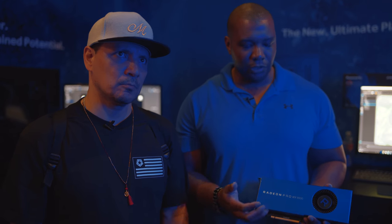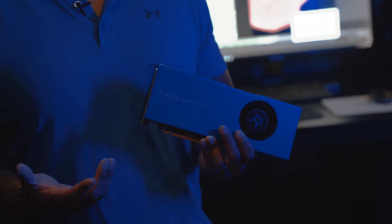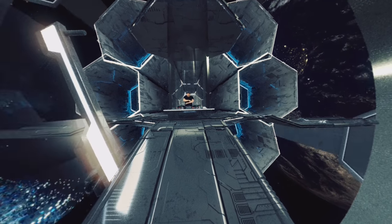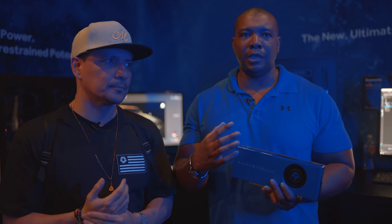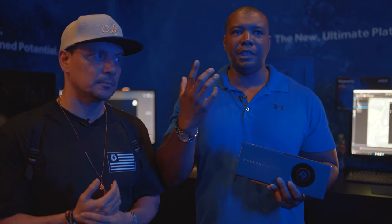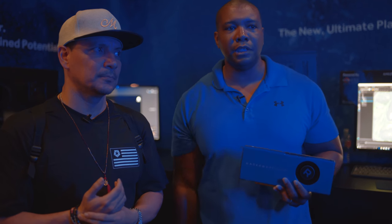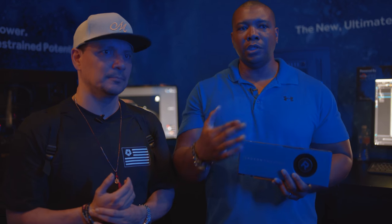We're using the Radeon Pro WX9100 with the new Vega architecture. Ever since we got this card and been testing it out with our new project, it's been insane. You want everything to be as crisp as possible, so we shot Mike at 6K and then we were working at 60 frames per second. Whenever you're working at that type of resolution and speed, you don't want the viewer to see any type of hiccups whenever they're playing back.